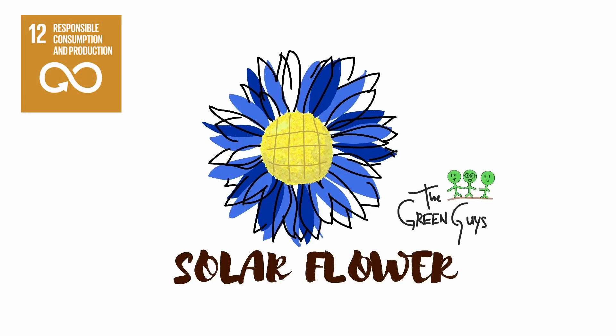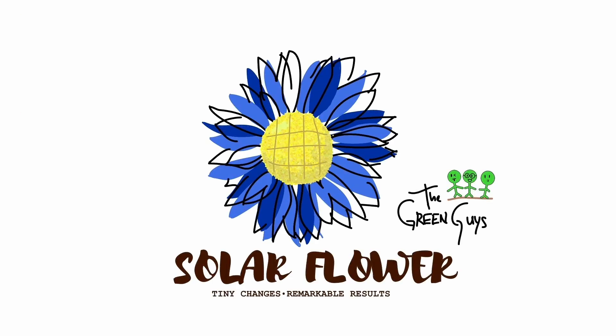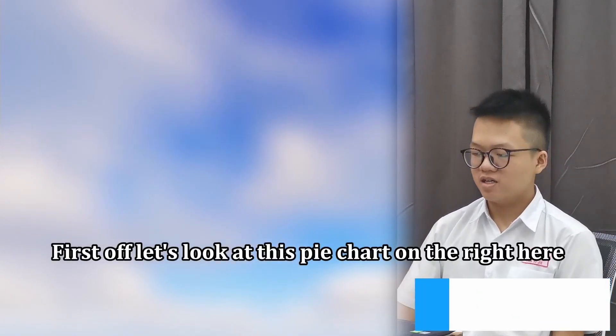Responsible consumption and production changes remarkable results. Hi guys, I'm Wallace. First off, let's look at this pie chart on the right here.